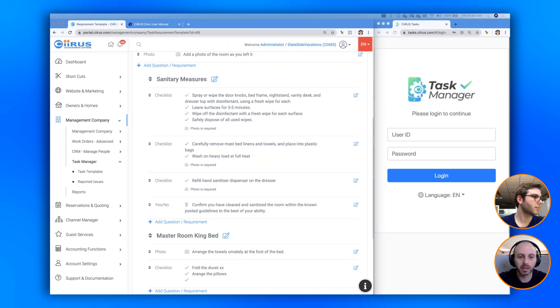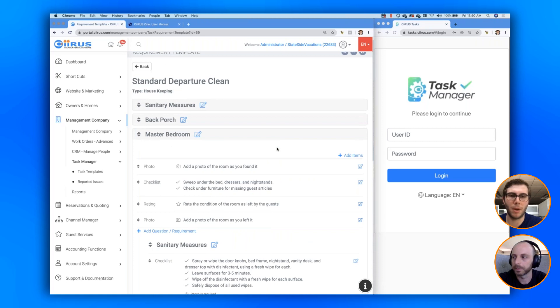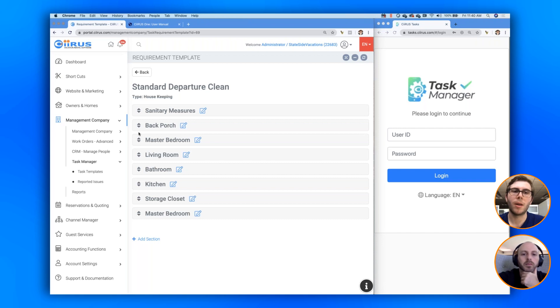Upon launch with Task Manager we've provided some sample templates you can use as influence for setting those things up. We have very specific instructions on how to set these things up. You can be as broad or as granular as you like and satisfy the requirements from your individual jurisdiction. Quick question from Brian: if you make a change in your checklist, how quickly does it update in Task Manager? It's immediate, provided the job hasn't been started yet. If the cleaner has already started the job and you change the template, it won't change mid-job so as not to disrupt their workflow.